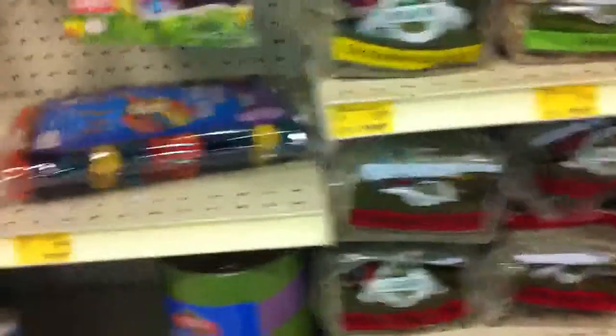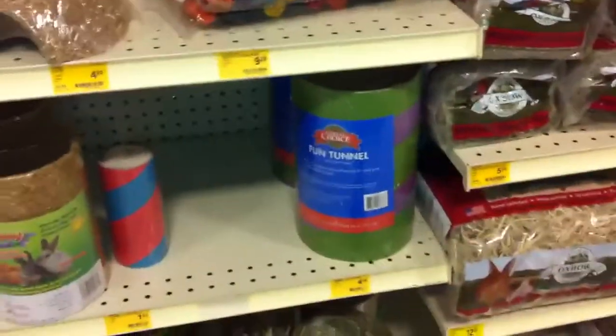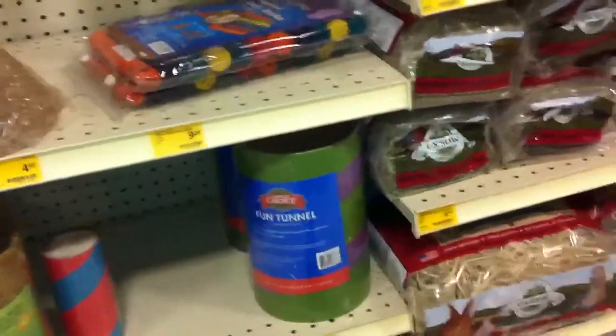I'm going to go check out all these tunnels and see if any are on sale. I'm collecting them — I'll make a video on probably why sometime down the road.